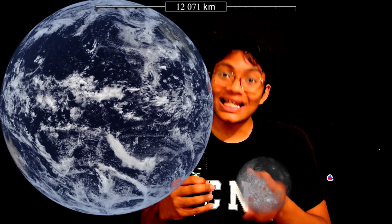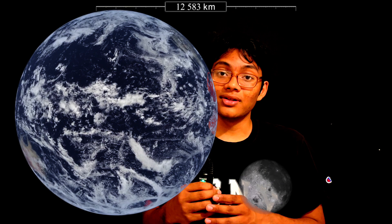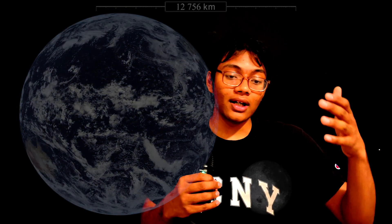Mars' moons are much smaller compared to Mars than Earth's moon is compared to the earth. Same for Jupiter, Saturn, Uranus and Neptune. And of course, Mercury has no moons.